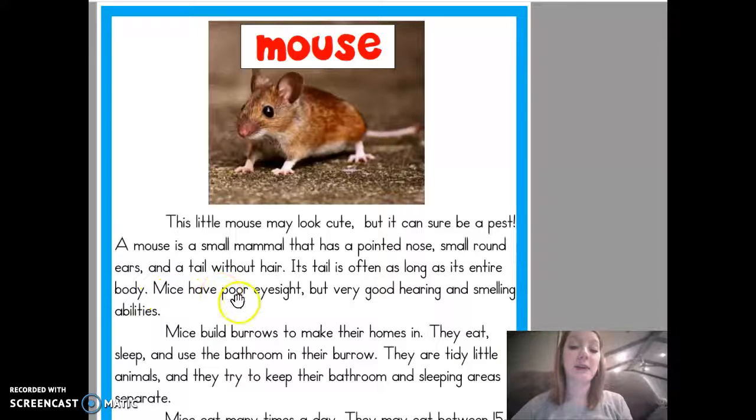Mice have poor eyesight, but very good hearing and smelling abilities. Mice build burrows to make their homes in. They eat, sleep, and use the bathroom in their burrow.